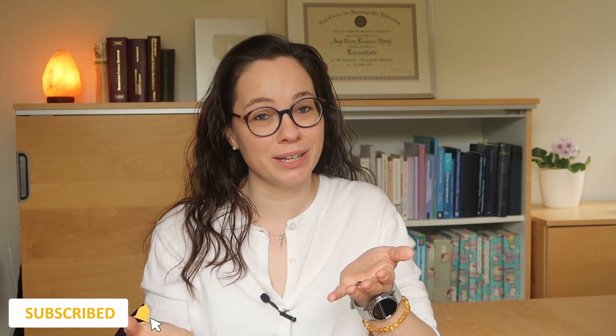Hello lovely, welcome to my channel. My name is Inge Fleur and I'm a fertility homeopath, and I help couples worldwide to fall pregnant naturally through the videos on this channel and my DIY and live programs.